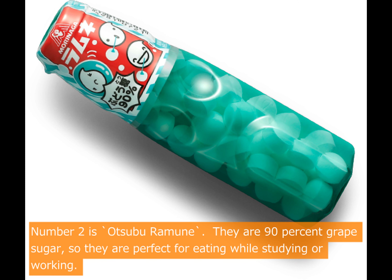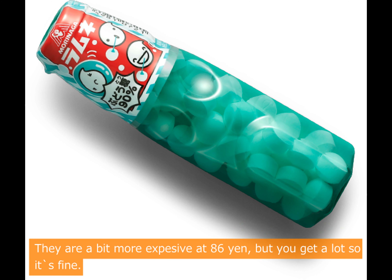Number 2 is Ootsubu Ramne. They are 90% grape sugar, so they are perfect for eating while studying or working. They are a bit more expensive at 86 yen, but you get a lot so it's fine.